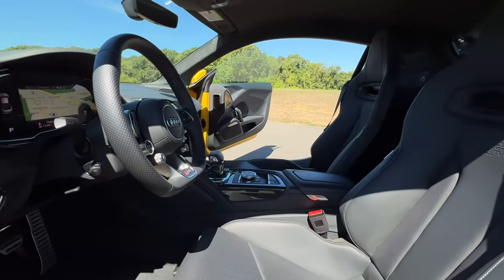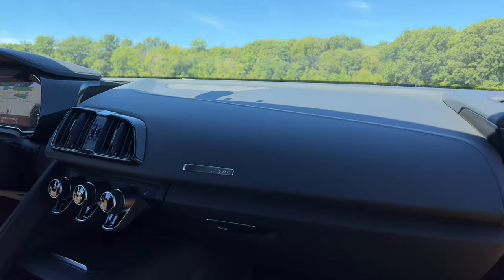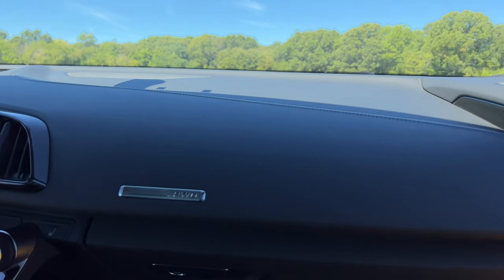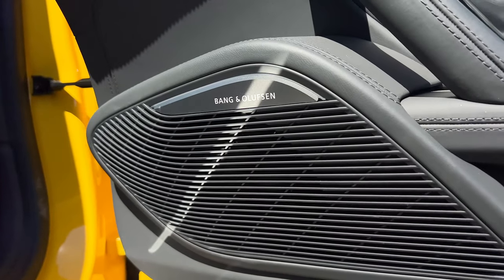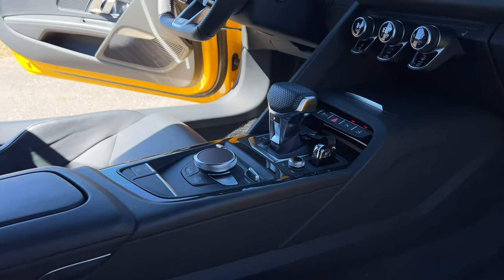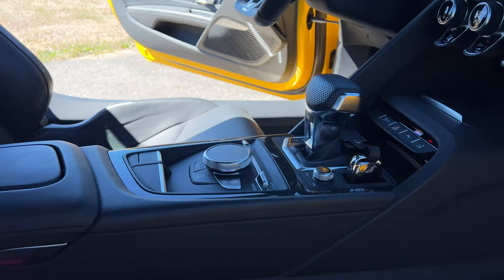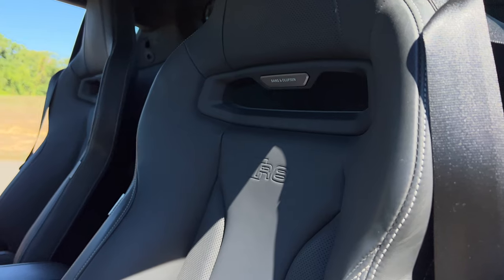Getting in and out is a bit difficult since the R8 sits low, but once you're in here, it's super nice. My test model adds on the premium package for $5,900, and that will give you some more leather all around this interior. That package also gives you an upgraded Bang & Olufsen sound system that sounds absolutely amazing. I've also got a carbon interior package for $3,400, and that adds on some carbon fiber trim all around this interior. The only thing I've found a bit annoying is that my test model has the Recaro racing seats that are manually adjustable on a $187,000 plus car.